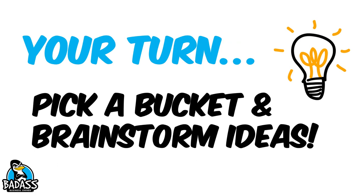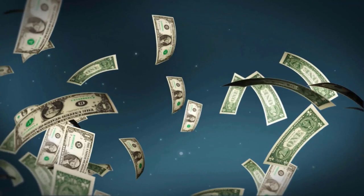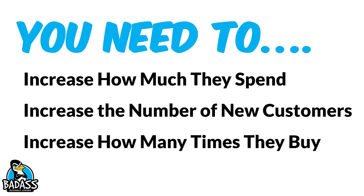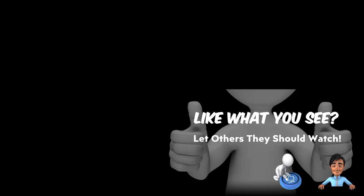It's your turn. Go pick just one of the buckets and brainstorm all the different ideas you can come up with — how you can create more customers, get your customers to spend more money, or get past customers to use you more often. Remember: increase how much they spend, increase the number of new customers coming into the business, and increase how many times they come back. If you focus on these three, I promise you're going to get more business. If you like what you see, hit subscribe, hit that like button, and I'll talk to you on the next video.